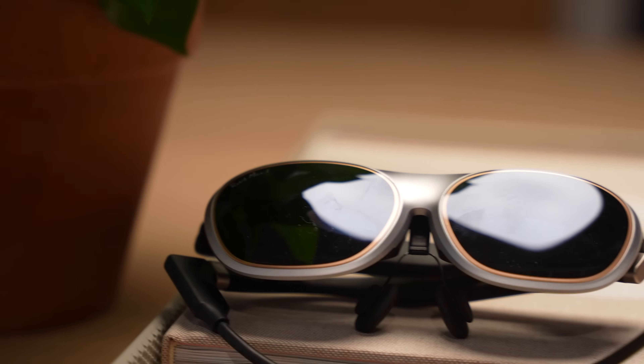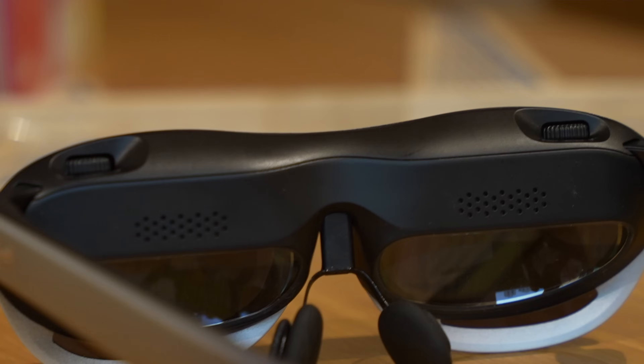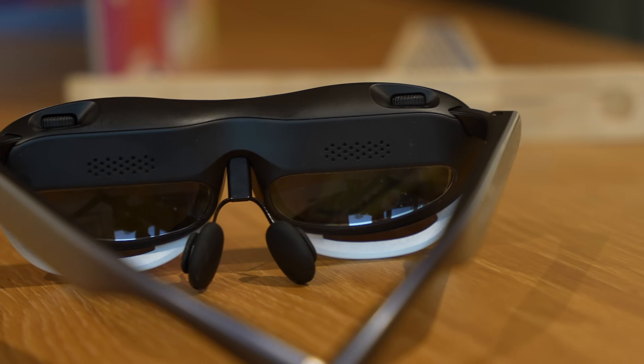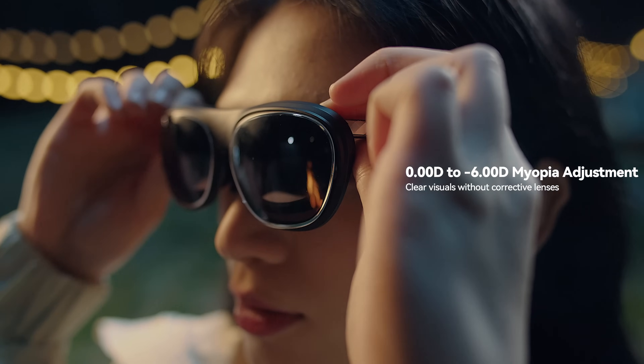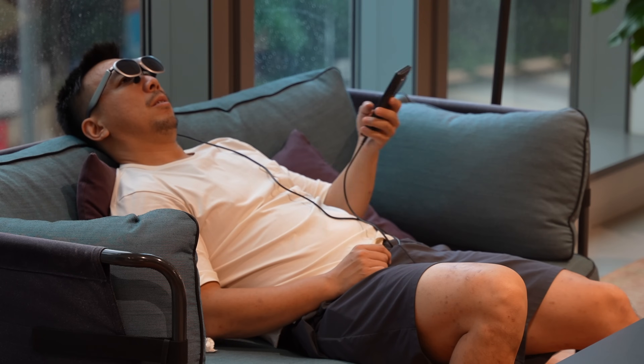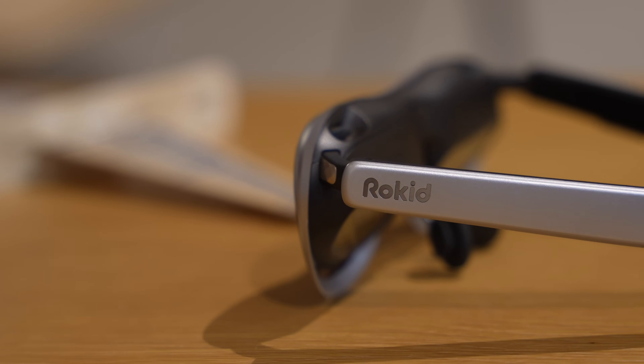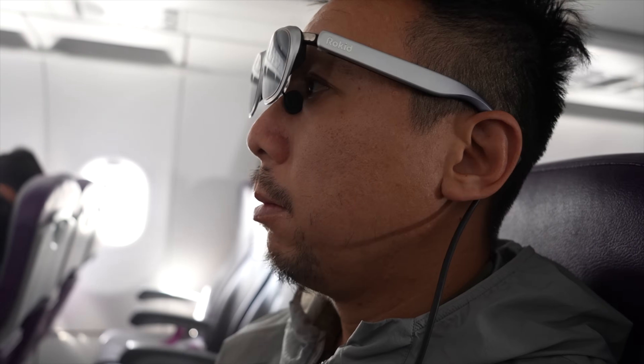For those with nearsightedness, the Max 2 has two physical dials at the top of the glasses to allow you to adjust for myopia, supporting adjustments from 0 to 6 degrees. If your vision falls within that range, you do not need to wear corrective lenses to see the glasses clearly. Currently, Rokid is the only company in the world making AR glasses that offers this feature.